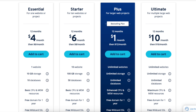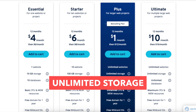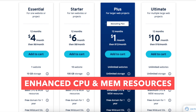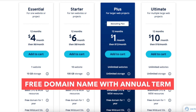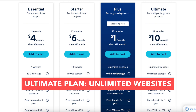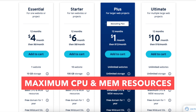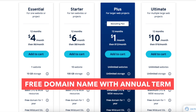The Plus plan is a good plan as it comes with unlimited websites, unlimited storage, unlimited databases, enhanced CPU and memory resources for better site performance, one email account, and a free domain name with an annual term. The Ultimate plan comes with unlimited websites, unlimited storage, unlimited databases, maximum CPU and memory resources for even better site performance over the other INS plans, one email account, and a free domain name with an annual term.